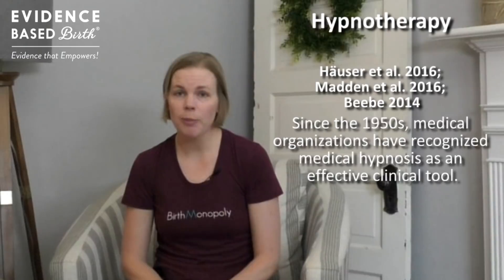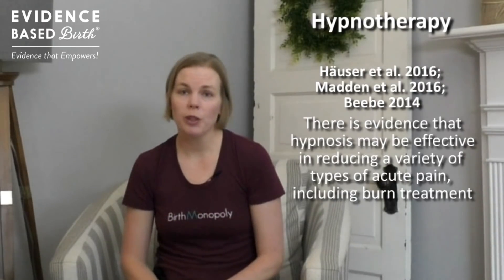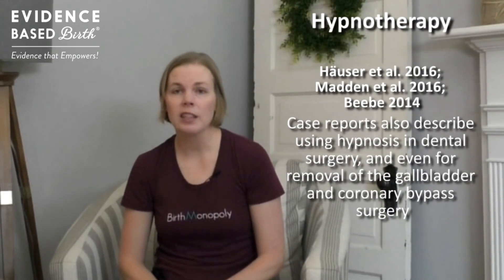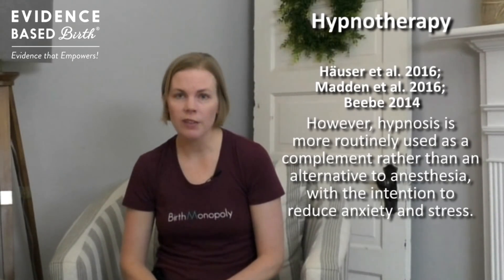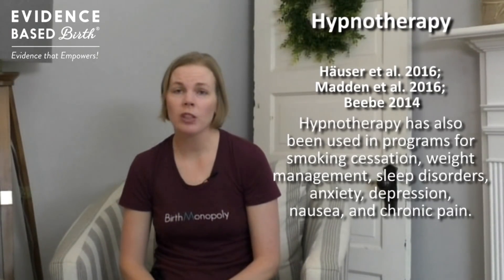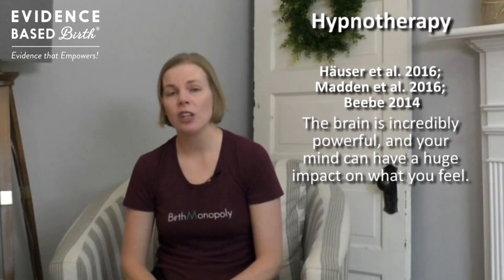Medical hypnotherapy outside of childbirth has been recognized by medical organizations since the 1950s as an effective tool. There is research evidence that hypnosis is effective for treating different types of acute pain, even pain from burns. Case reports have described using hypnosis instead of anesthesia for dental procedures, gallbladder surgery, and even coronary bypass surgery. Today, hypnosis is more routinely used as a complement rather than an alternative to anesthesia, with the goal of lowering anxiety and stress. Hypnotherapy has also been used in clinical programs to help people quit smoking, manage weight, sleep disorders, depression, anxiety, nausea, and chronic pain. The brain is really powerful and your mind can have a huge impact on what you feel.